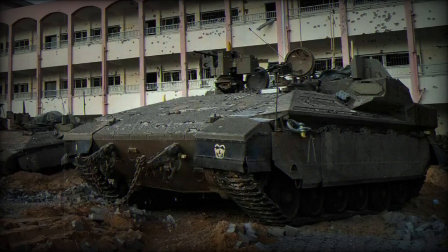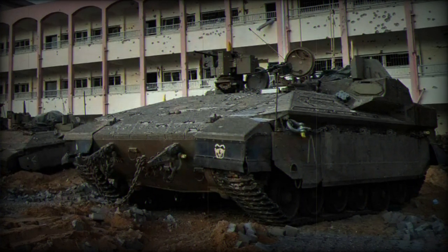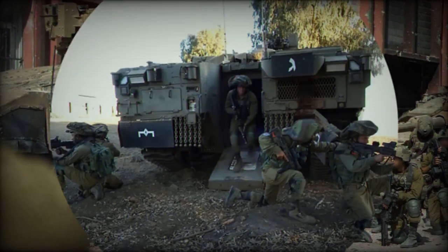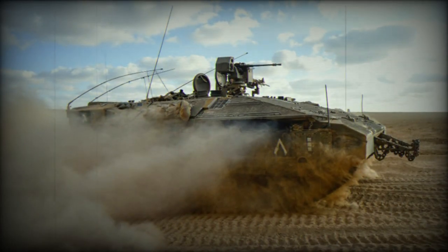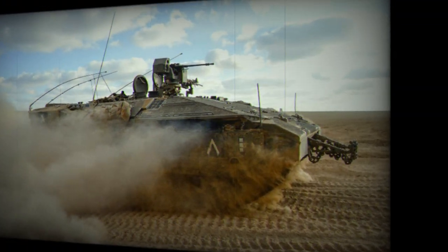In a significant development in military technology, the Israeli Defense Forces (IDF) have deployed the latest generation of their armored personnel carrier, the Namer 1500, in combat operations. This deployment, part of the IDF's recent land forces operations in Gaza against Hamas, marks the first combat use of this advanced military vehicle. The Israeli Ministry of Defense had earlier introduced the Namer 1500 to the public through a video released on June 22nd, 2023. This new model is an evolution of the original Namer APC, which has been in service since 2008.